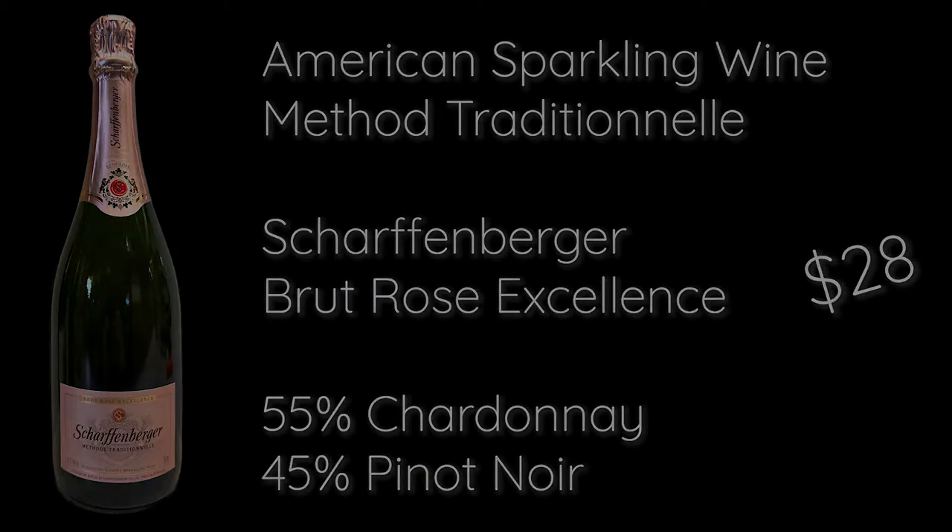This is a rosé — as you can hopefully see, there's a slight pink, salmon hue to it. The nose is beautiful. With rosé you get a little bit more of the red fruits showing through. This is coming out of California, Mendocino — north of San Francisco on the coast — where the colder air off the Pacific cools things down at night and helps the grapes grow beautifully. They're using Chardonnay and Pinot Noir in almost even percentages, with about five percent actual Pinot Noir juice for the color.